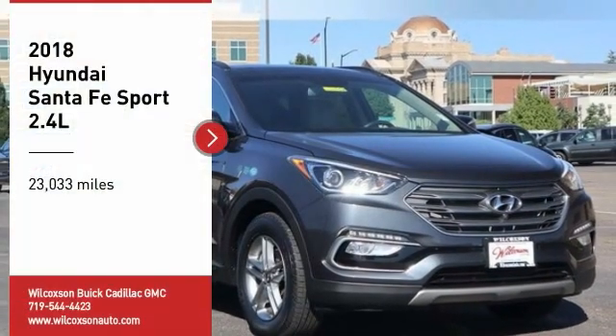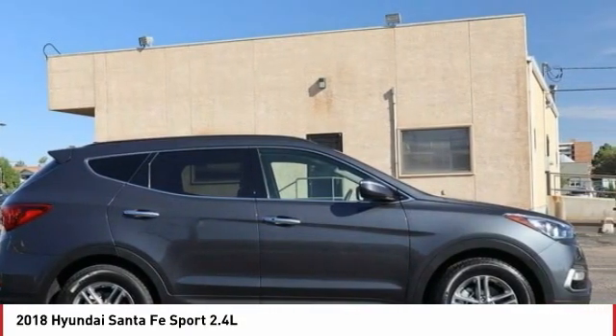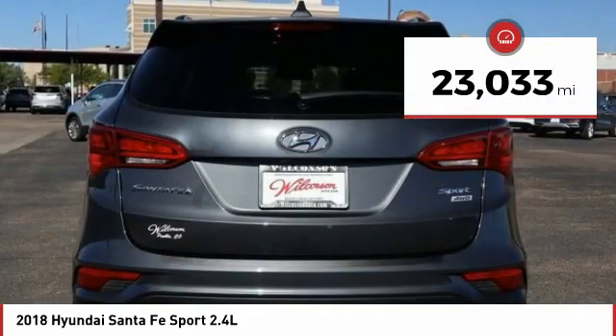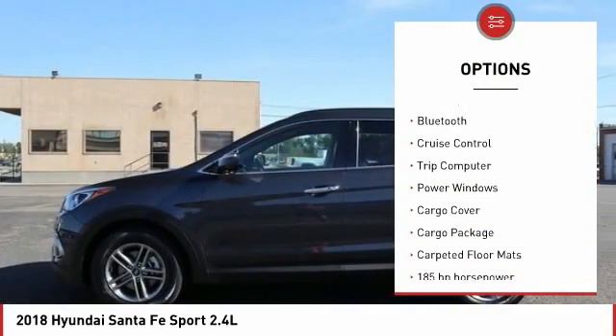Take a ride in the 2018 Santa Fe Sport — quality, performance, value. This vehicle has less than 25,000 miles. Here are some of this vehicle's great options: automatic transmission, power mirrors, stability control, and daytime running lights.